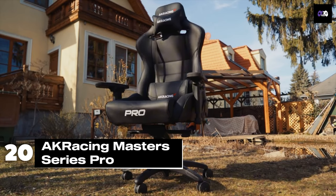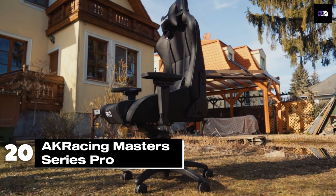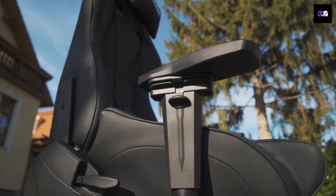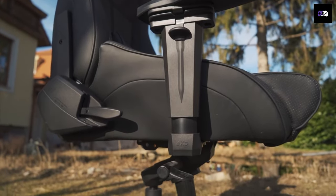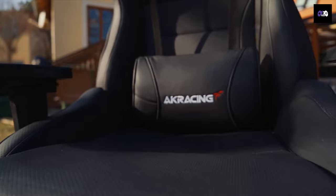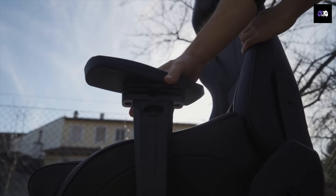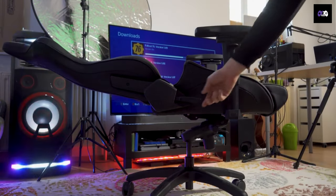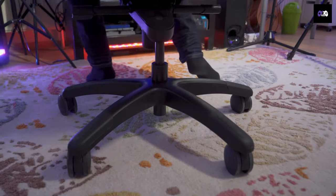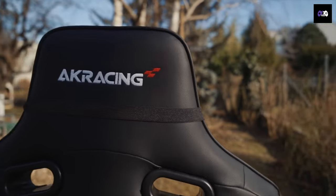Number 20: First up is the AK Racing Masters Series Pro. If you're looking for top-notch build quality and comfort, this chair has it all. It features a solid steel frame, high-density foam cushions, and a breathable PU leather cover. With 4D adjustable armrests and a recline feature up to 180 degrees, it's perfect for long gaming sessions. It supports up to 330 pounds and is priced around $600.